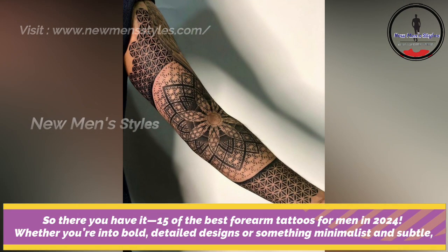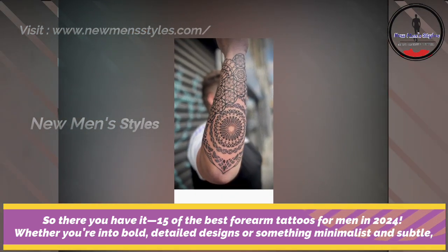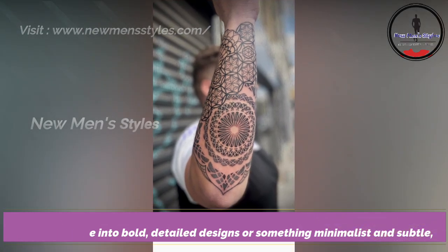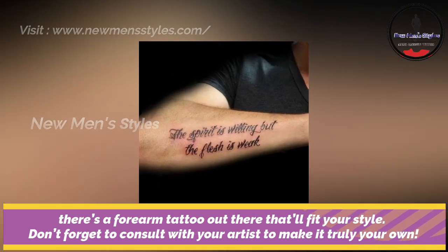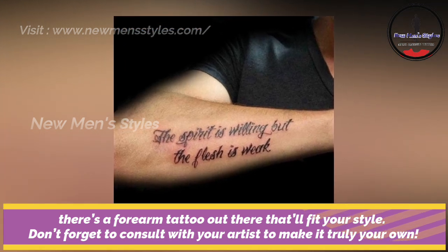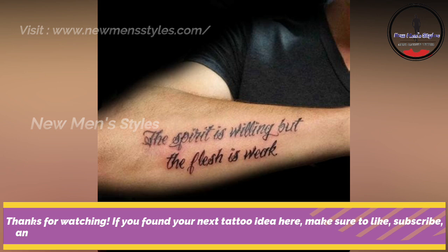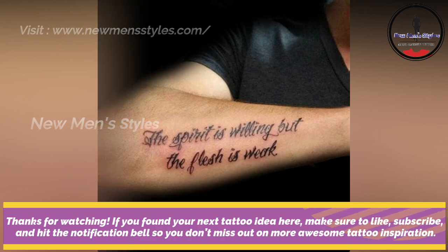So there you have it — 15 of the best forearm tattoos for men in 2024. Whether you are into bold detailed designs or something minimalist and subtle, there's a forearm tattoo out there that'll fit your style. Don't forget to consult with your artist to make it truly your own. If you found your next tattoo idea here, make sure to like, subscribe and hit the notification bell.